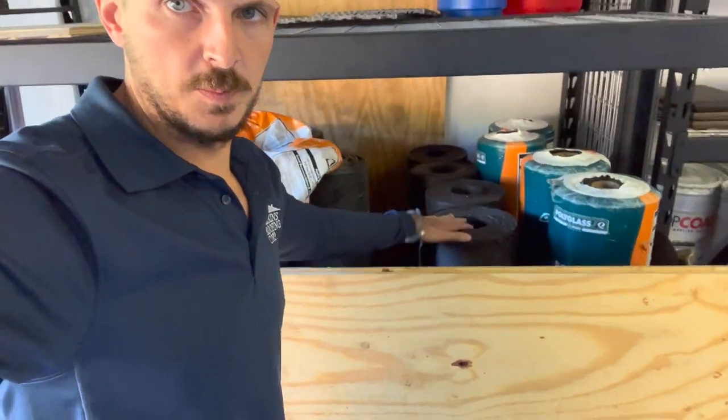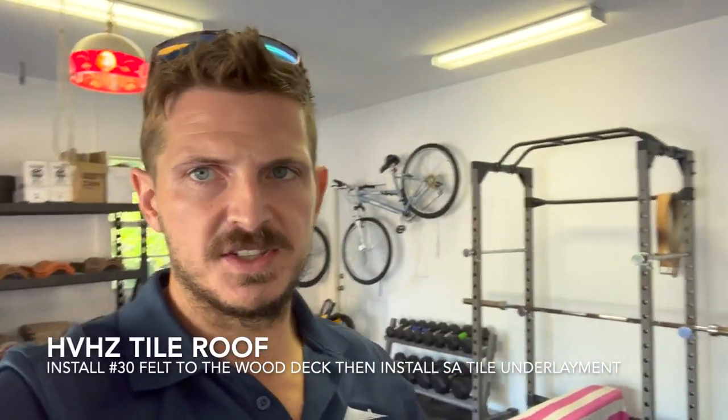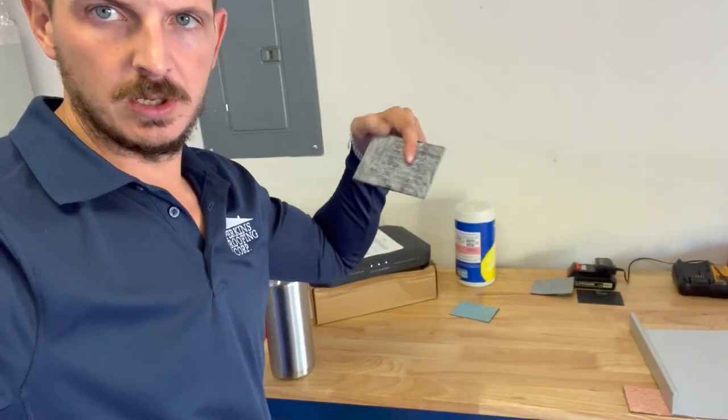Now let's talk about tile roofs — it's a similar concept. In Florida Building Code, you can put the self-adhered peel-and-stick TU-Plus direct to the wood deck without a 30-pound layer. TU-Plus is 80 mils thickness, which we prefer over other standard tile underlayments that are 60 mils and cheaper. In High Velocity Hurricane Zone, just like with metal roofs, you have to put 30-pound paper first, mechanically fastened, and then the self-adhered TU-Plus on top, with tile over that.